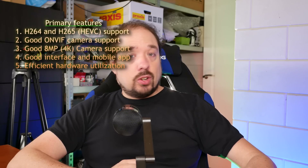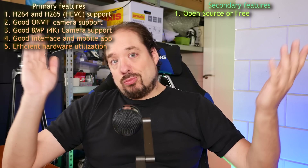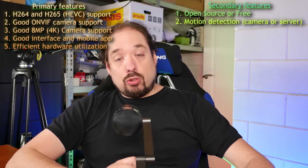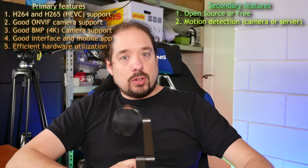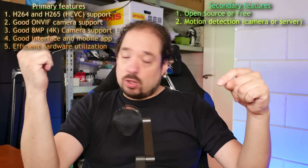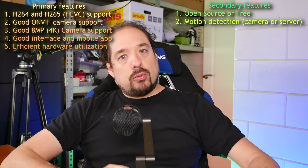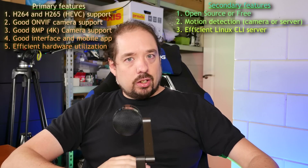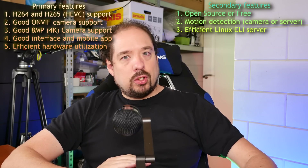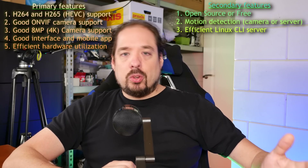Secondary features I'd like to have are open source or free, because who doesn't like free? Motion detection, either server-based or using ONVIF profiles, where the camera can send an alert to the server so the camera does the processing and the server records when requested. And preferably I'd like a Linux CLI version. I don't see the use of running a big Windows server with a GUI, especially when it's a VM, which always eats more resources.